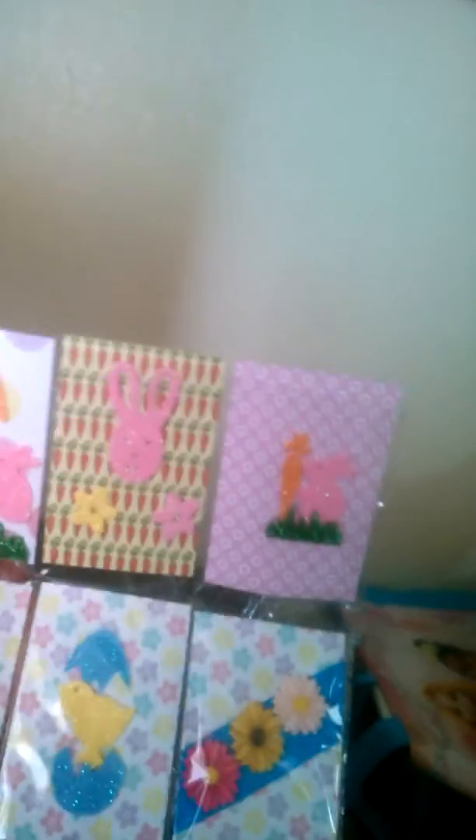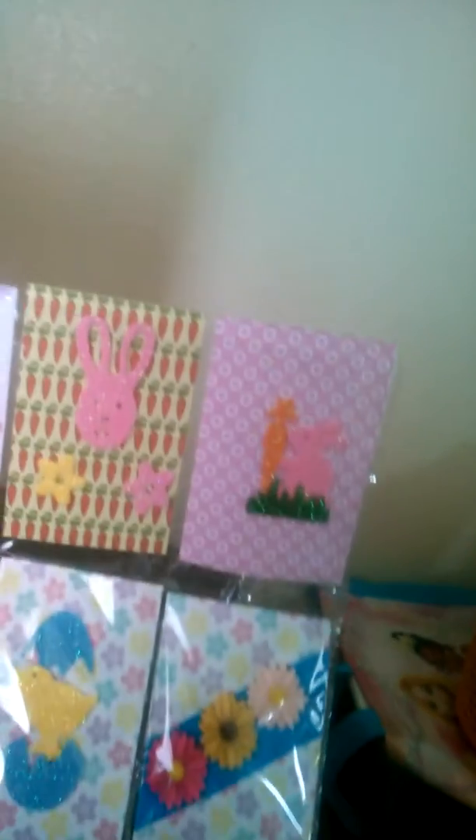It's a cute little card she made. The pocket letter was wrapped up in the paper. Here's a cute little Easter pocket letter she made for the challenge. I love the way she did the little bunny with the carrot.